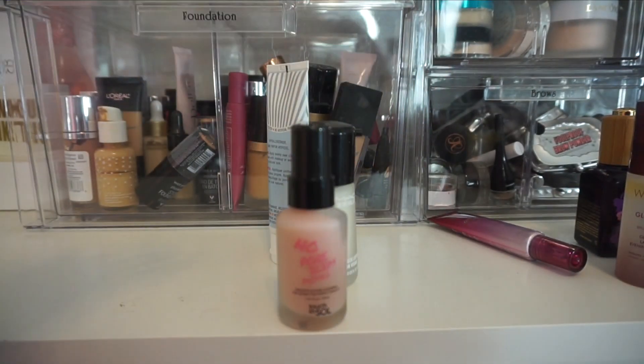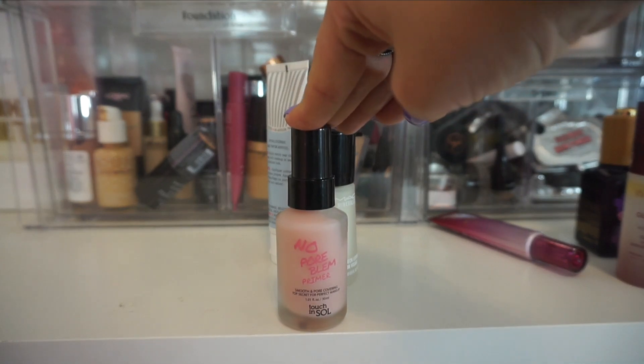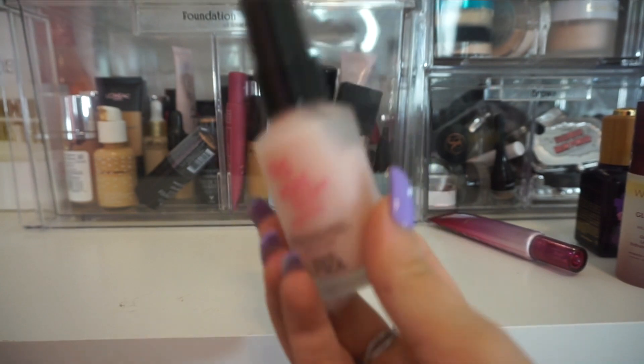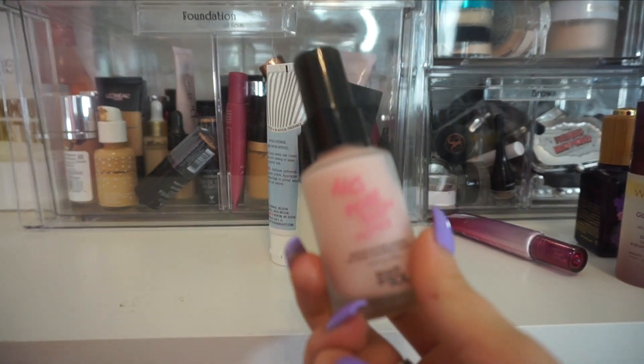I'm going to keep this one here from Touch and Sol — this is their Pore No More primer. When I look for primers, I look for something that's going to be hydrating and also kind of blur my pores. This one does both of those. I really, really enjoy this one.